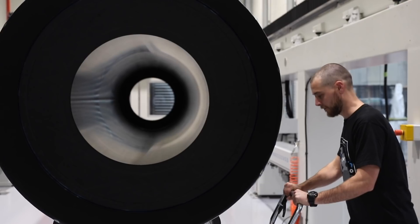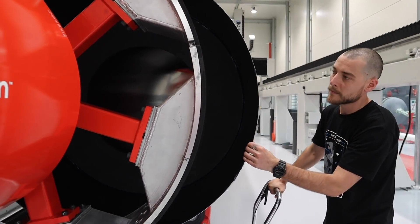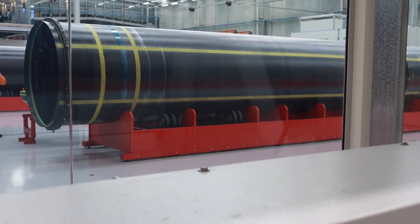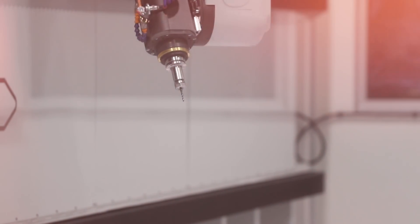What Rosie really means for Rocket Lab and our launch frequency is we're able to process launch vehicles so much faster. Traditionally you talk about rocket manufacturing in years, then months, then weeks — well, we talk about it in days. Raw materials come in, rocket comes out in a matter of hours.